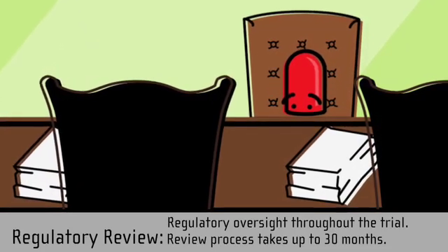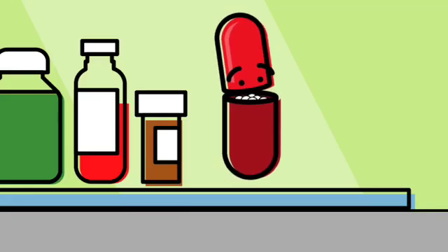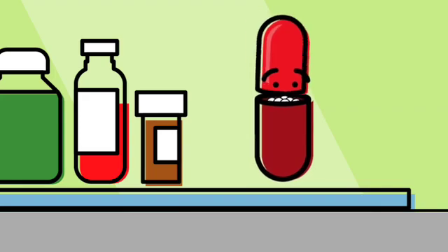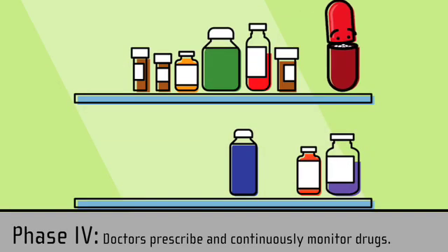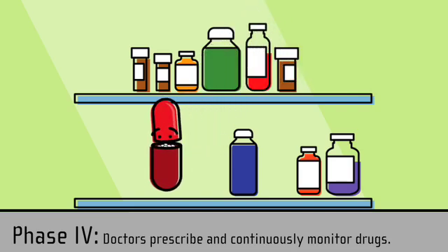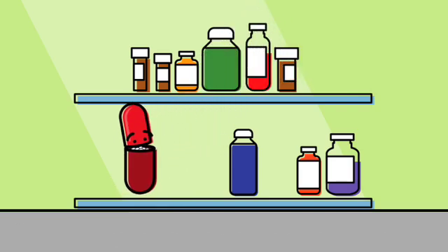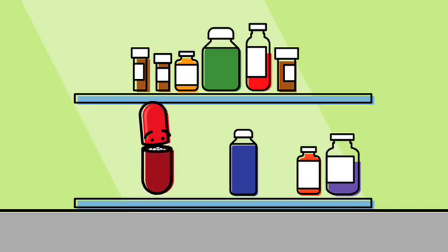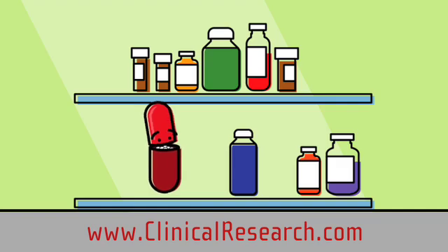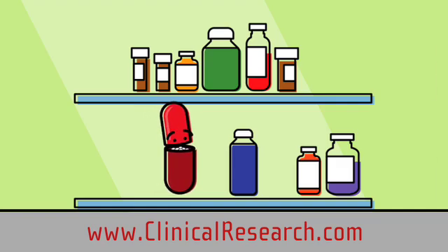It's official — now you're approved. And that brings us back to your medicine cabinet, aka phase four, when the side effects you may experience may be recorded and monitored by your physician. So maybe you'd like to participate in clinical research. The first step is learning more at clinicalresearch.com. You should check it out, and thanks for stopping by.